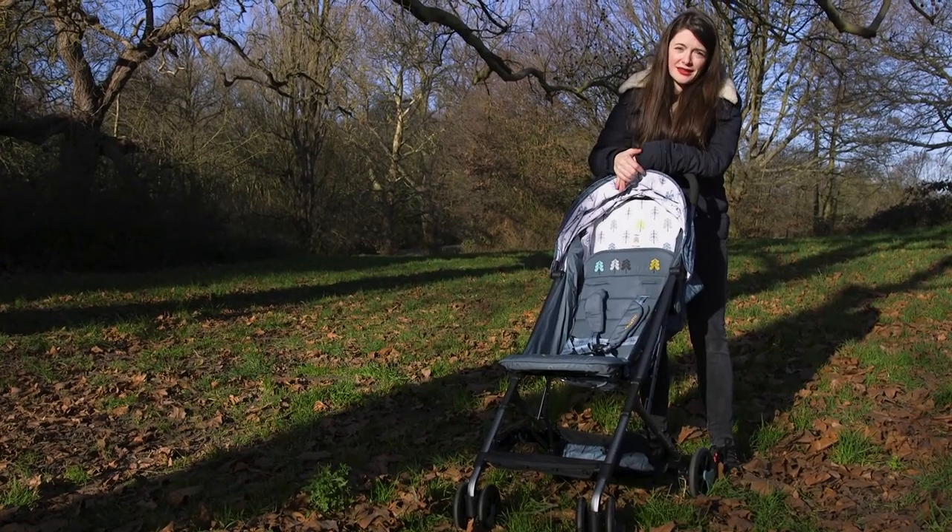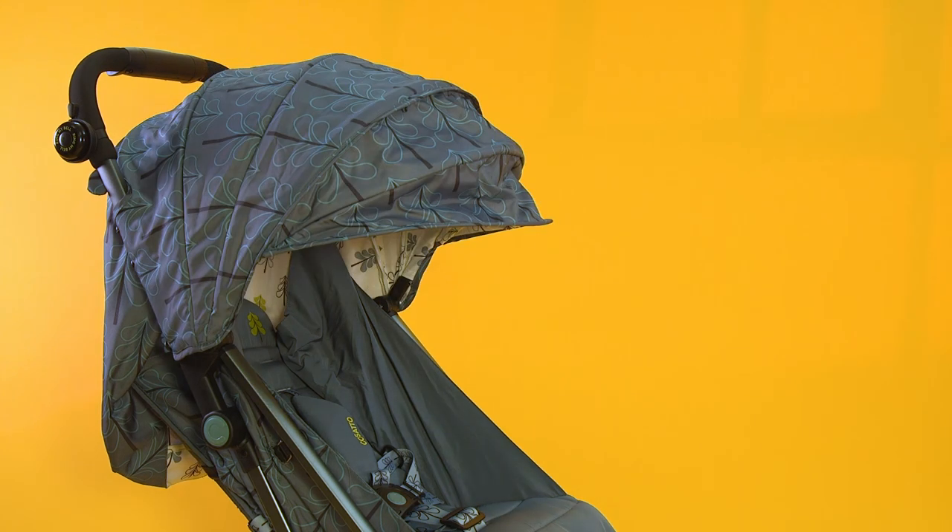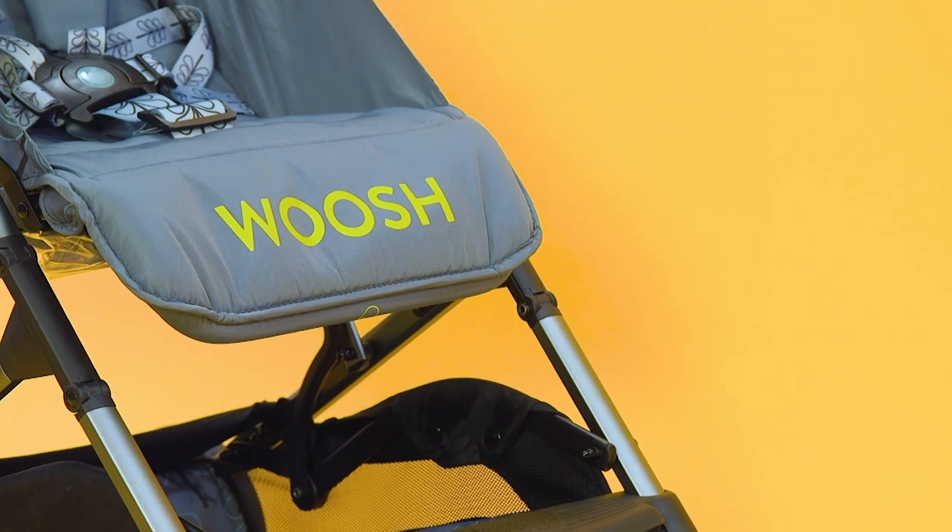The Casato Woosh makes a striking first impression with bright colours and great designs, so there's bound to be something to suit your personality. The beauty of this lightweight buggy is more than skin deep, and it has a whole host of features that make it the best choice for most parents.